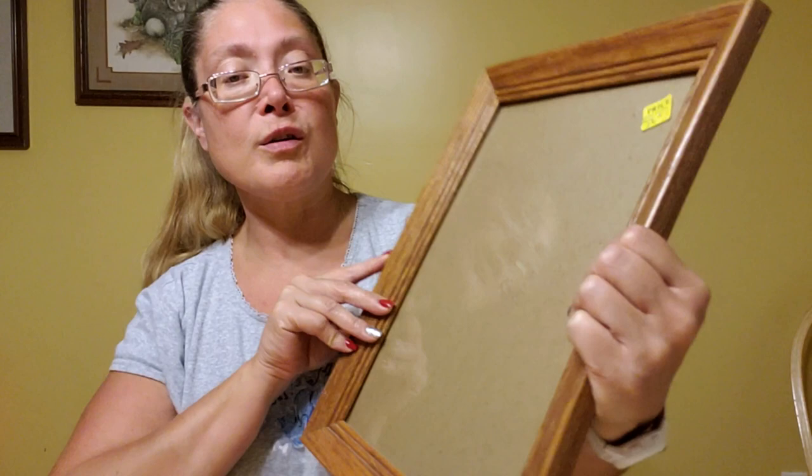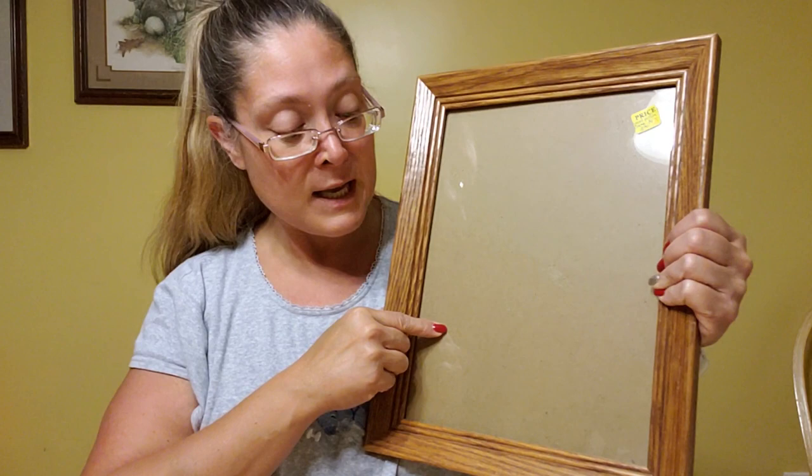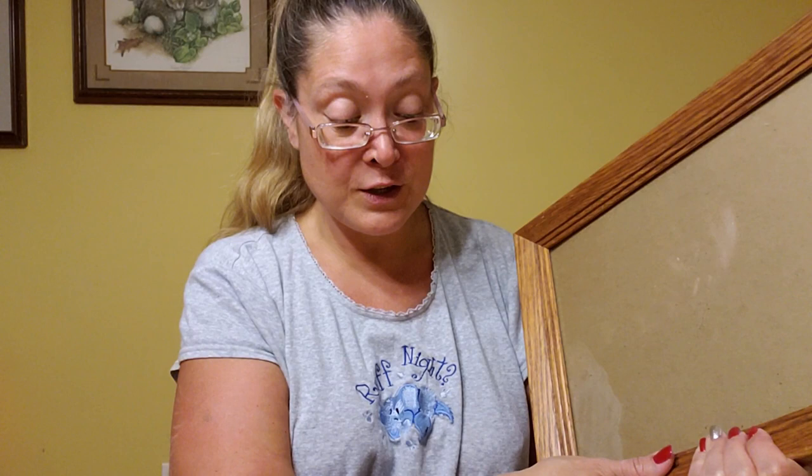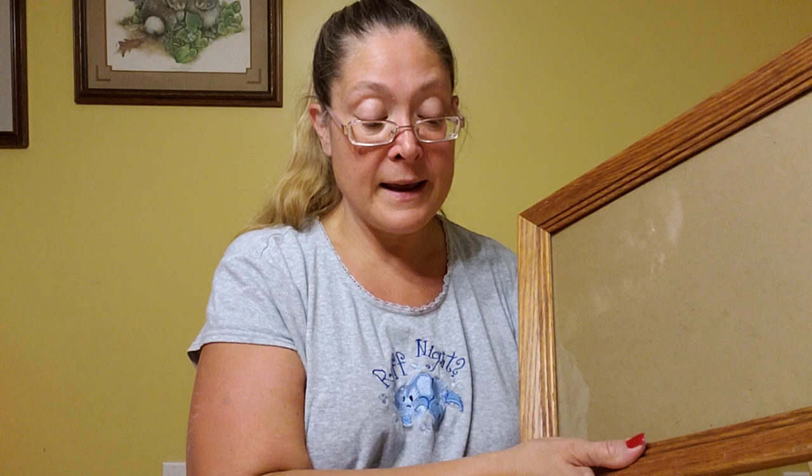So I thought, well, I'm going to need a piece of glass. They had this wood frame — it's an 11 by 14, I think. It was originally $2 and it was in the 75% off room, so I paid $0.50 for the frame. All together to play with this project it's going to cost me about $2.25 — not a bad price just to see if I want to play with something.